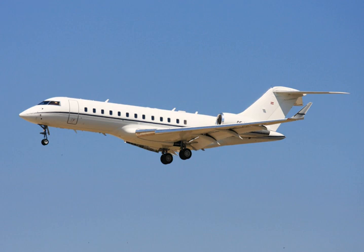The Global Express and Global 6000 type certificate designation is BD-701A10, while the Global 5000 is BD-701A11.